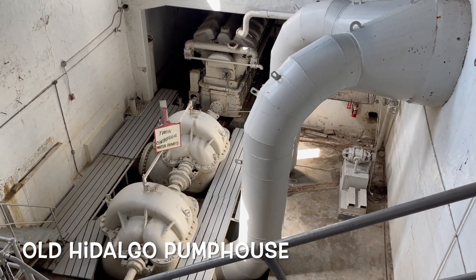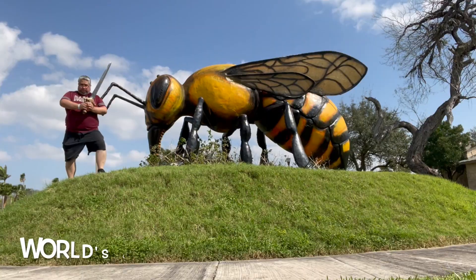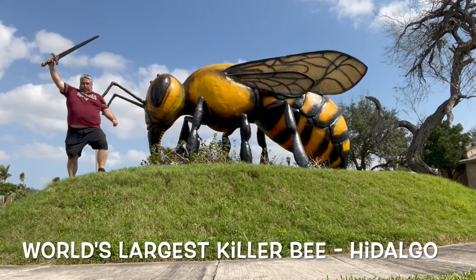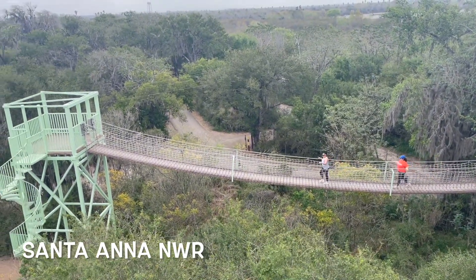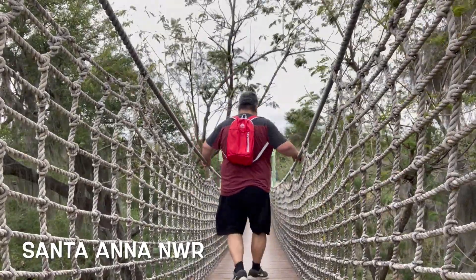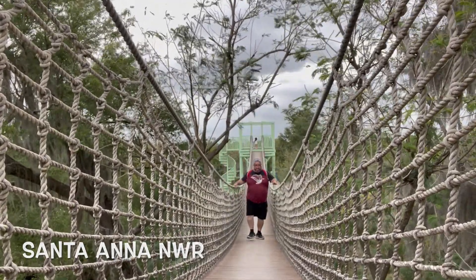Also check out the pretty cool restored old Hidalgo Pump House, where you get to learn about irrigation. And there's the world's largest killer bee statue, which is in Hidalgo because that's where killer bees came into the United States. And then we have Santa Ana National Wildlife Refuge, which has a rope bridge — pretty cool.